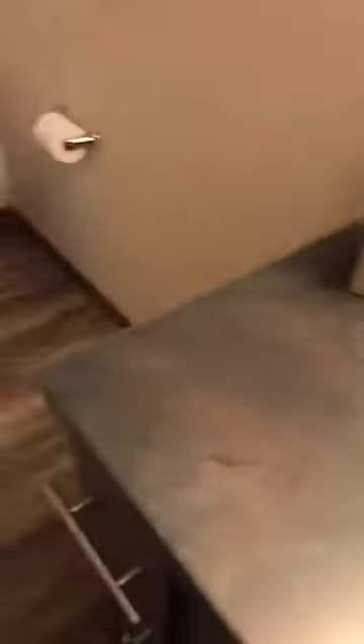Right off of your master bedroom is your master bath. The backsplash and the countertops are carried out throughout the home, so everything ties in very nicely.